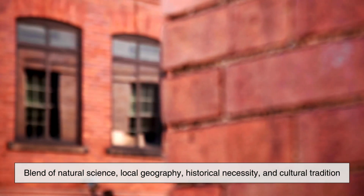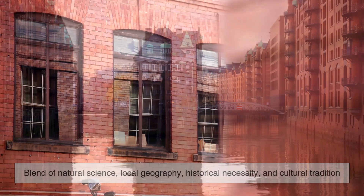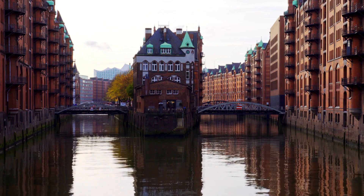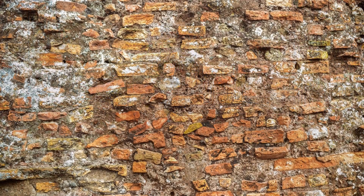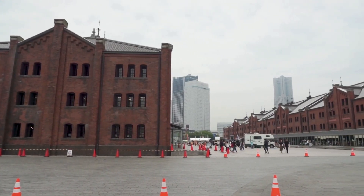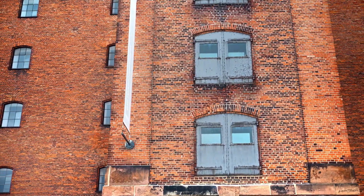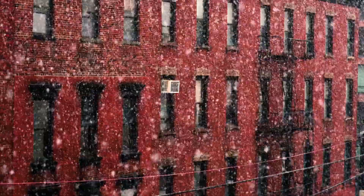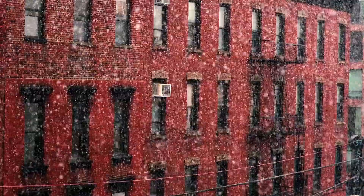In the end, the reason bricks are usually red is a fascinating blend of natural science, local geography, historical necessity, and cultural tradition. It's one of those details that hides in plain sight — something so common that we rarely stop to ask why it looks the way it does. But once you dig into the story, you start to see bricks not just as building blocks, but as time capsules, shaped by the land, the needs of the people, and the march of history. So the next time you pass by a red brick building, take a moment to appreciate the color. It's not just red — it's the color of chemistry, progress, and a whole lot of human ingenuity baked into every block.